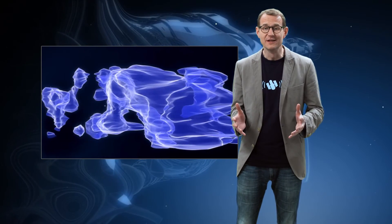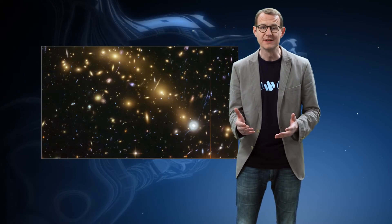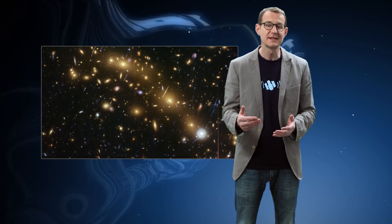By studying gravitational lensing, astronomers are able to map out the total amount of matter in galaxy clusters. This mapping is a very valuable tool in the search for one of the most elusive components of the Universe — dark matter. If a galaxy cluster contained only the matter that we can see directly, it would never have the gravitational power to distort the light as we observe it. So there must be additional dark matter present, and gravitational lensing tells us how this dark matter is distributed within the cluster.